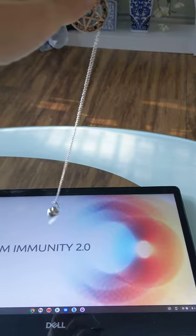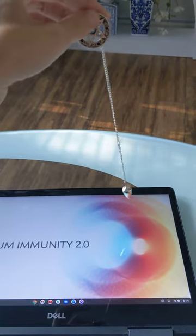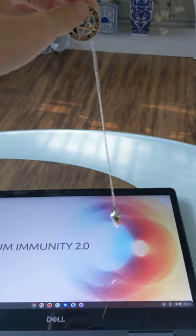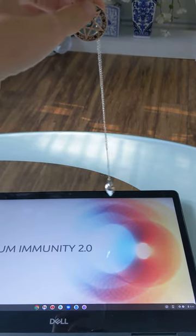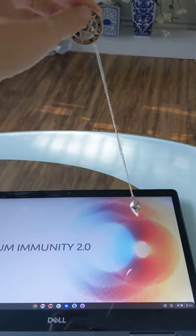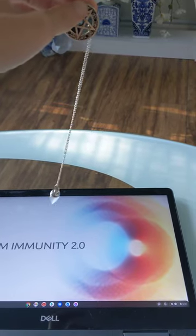So I started using this stainless steel pendulum instead of the amethyst, because the amethyst is so heavy that it makes my hands swing. This steel does a little bit, but not like the amethyst, and the pendulum does slow the more I concentrate in these videos.